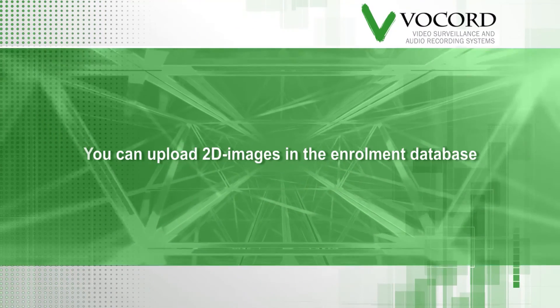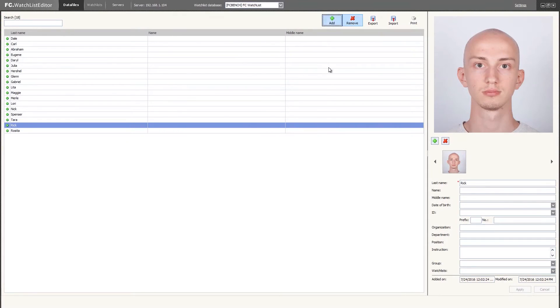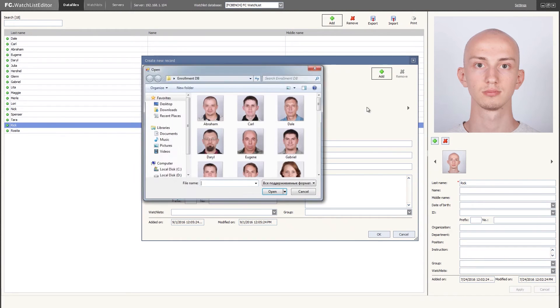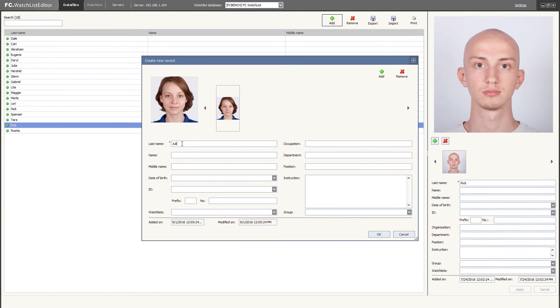Face Control 3D makes it simple to add your 2D images and profiles. Simply add images and metadata from your own database, and Vocord Face Control 3D will include your images and data to make the perfect match.